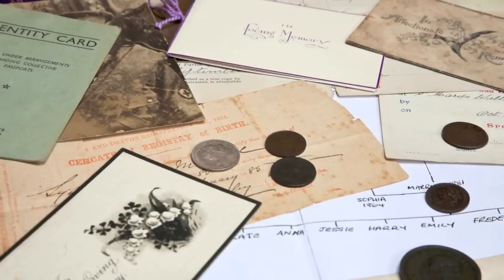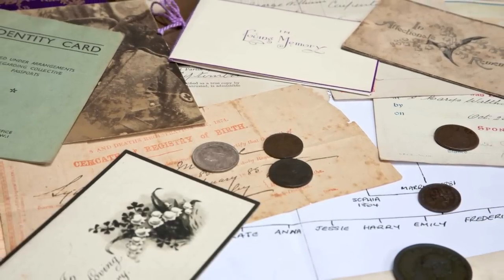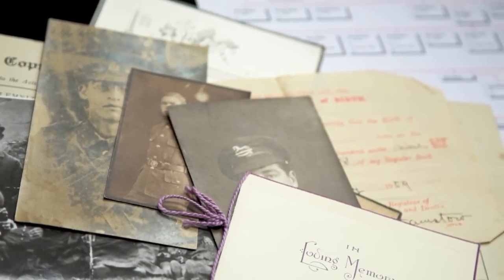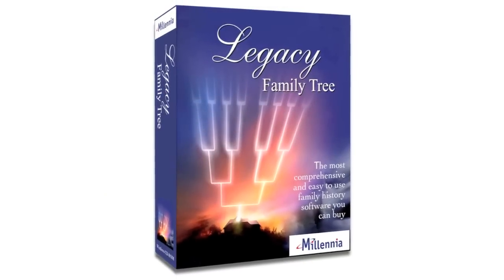Are you a budding genealogist with no idea how to start researching your ancestry? Or already experienced but looking for a better way to track the information you've compiled? No matter where you are in the quest for your family history, Legacy Family Tree is with you every step of the way.